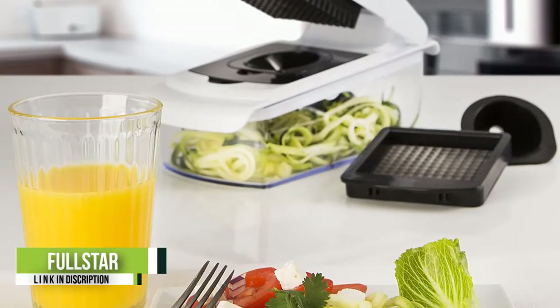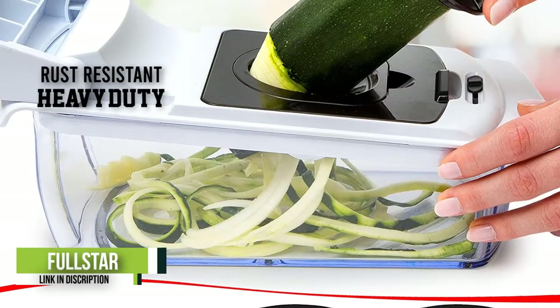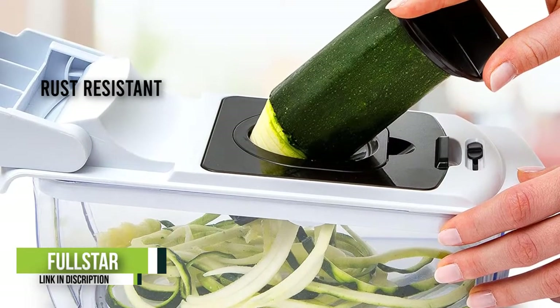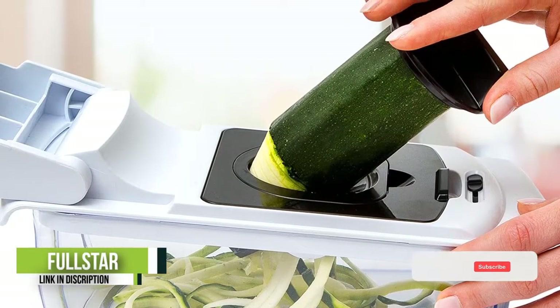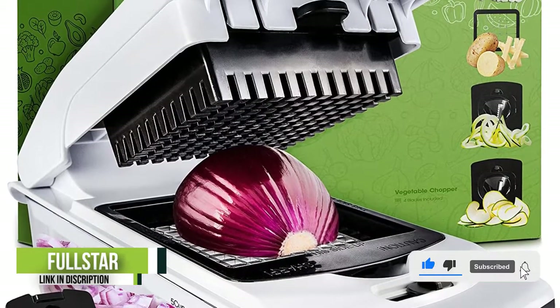More than 19,600 Amazon shoppers gave this best-selling vegetable chopper five-star ratings, and it's not hard to see why. This vegetable chopper features a four-cup container and a grid-like chopper with four interchangeable rust-resistant stainless steel attachments, so you can achieve evenly chopped foods with each use.